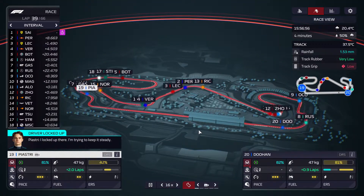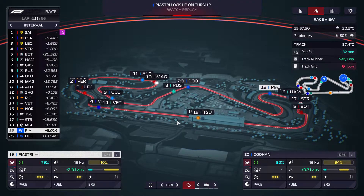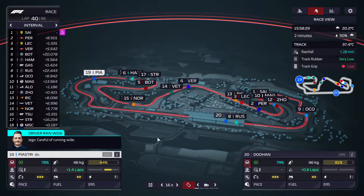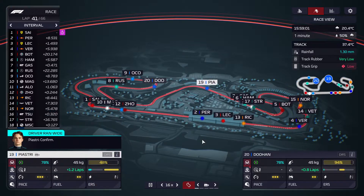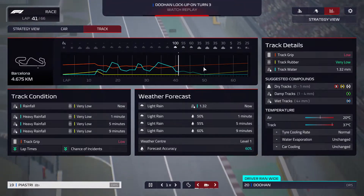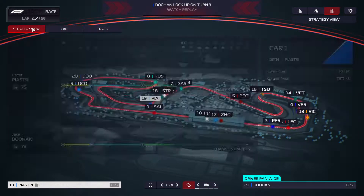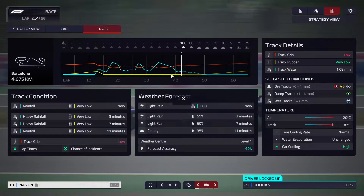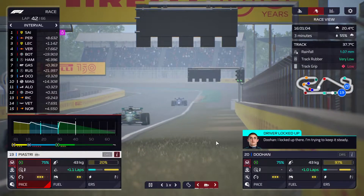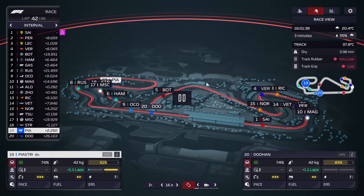Piastri went out on the same corner as Doohan did — kind of sad. This race is all on me. We had a chance, but I bet too much on it going straight to the wet. It didn't. That's my bad. I really dislike this because it doesn't give you a good indication of how wet the track is actually going to be. You need some indication of how many millimeters of rain you're actually going to get, and I don't think you get that even if you upgrade your weather center high enough.